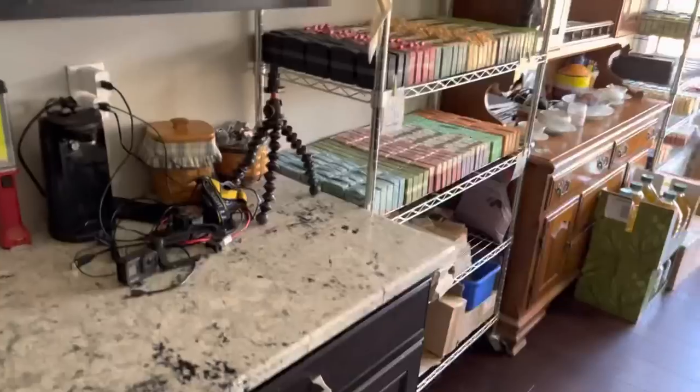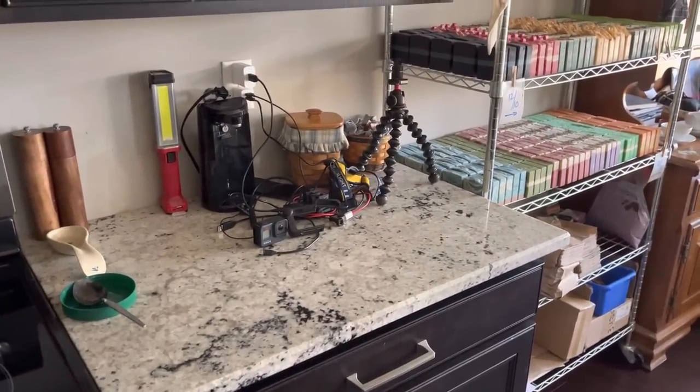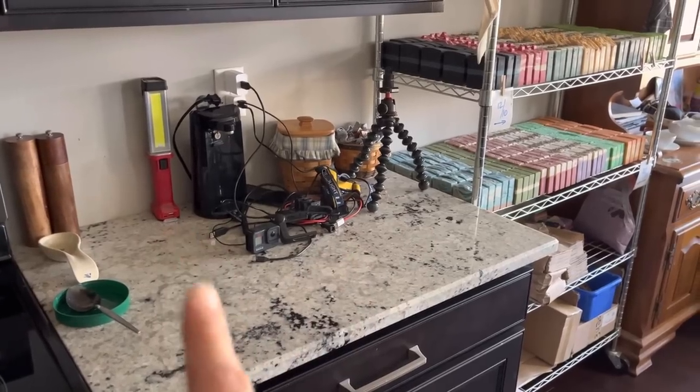This little area right here is my throw-and-go electronics daily use area: camera, headlights, earbuds, barn light.